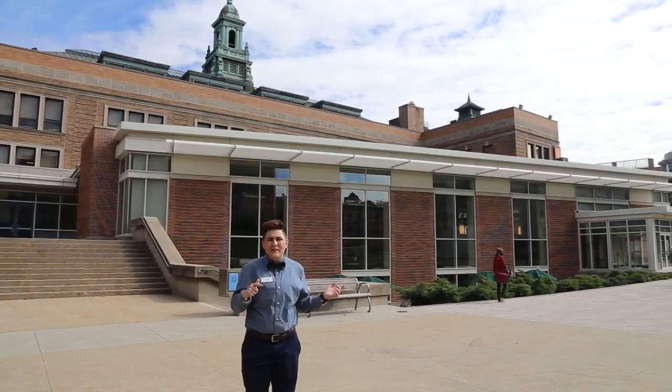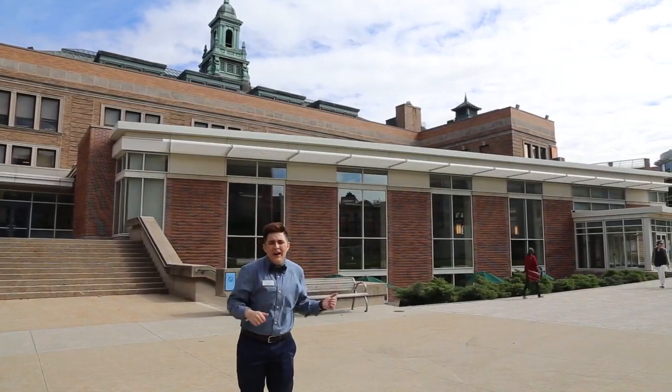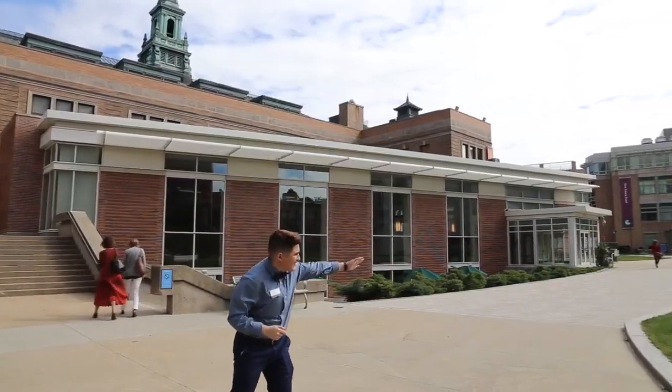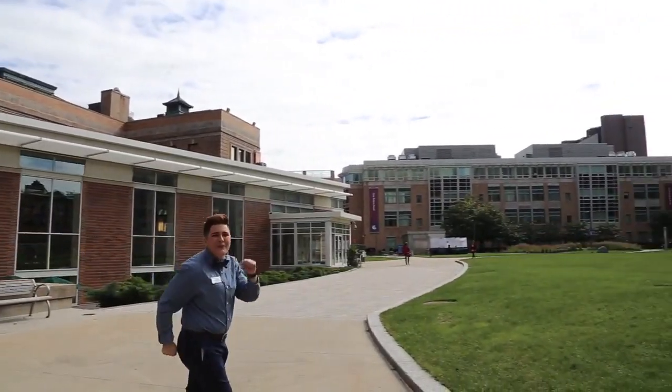So we're standing out here on our academic quad. In the building behind me, we have our main college building. To my left, we have our Palace Road building.